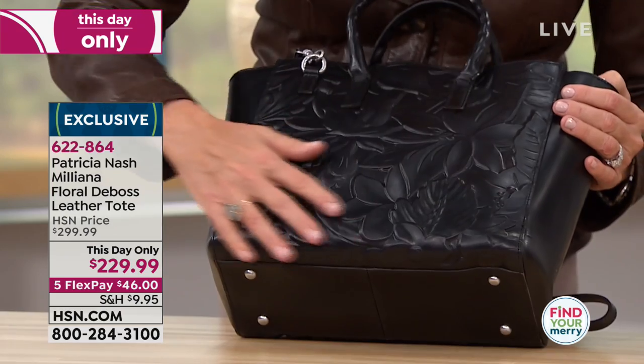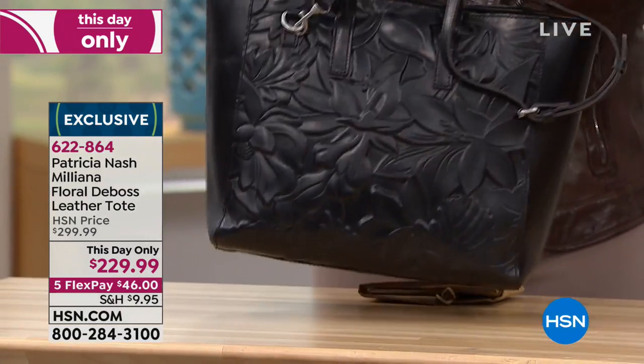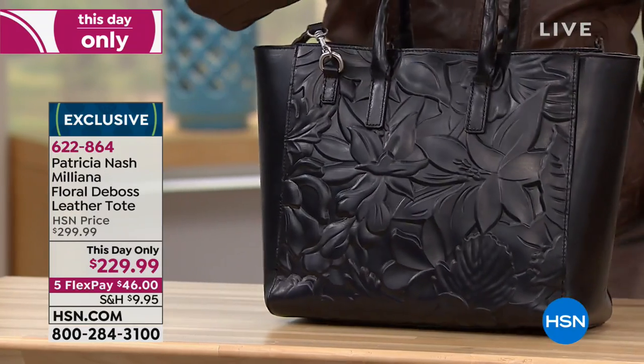We've taken this art, really expanded on these flowers, and done it on both sides, so it doesn't matter what side you carry it on.